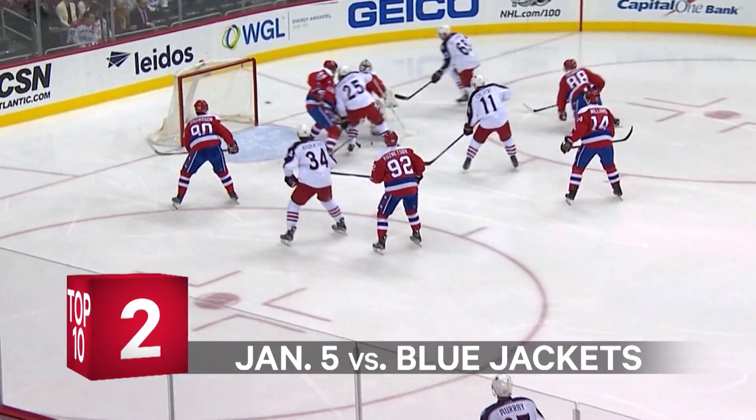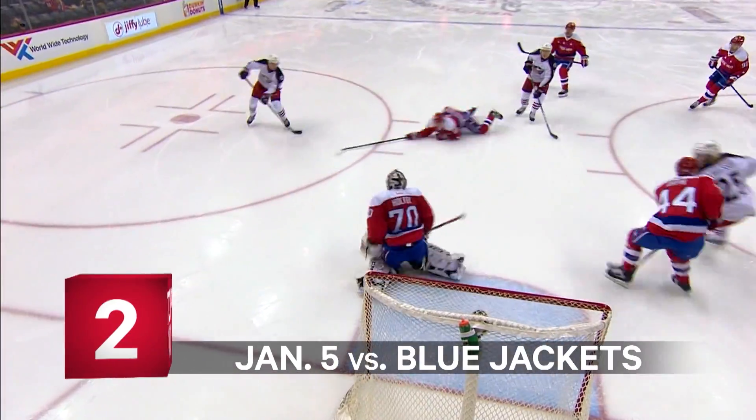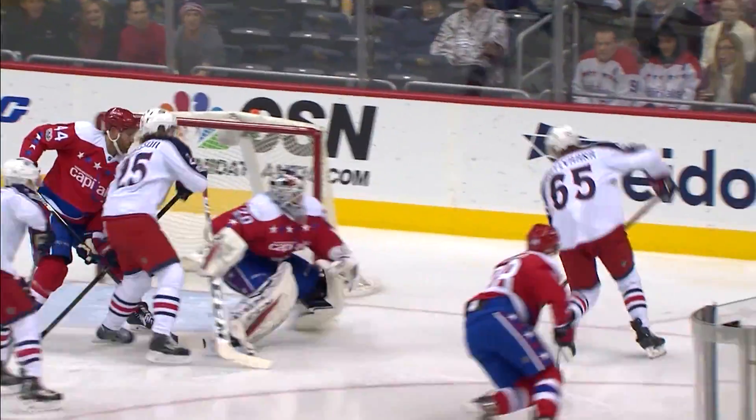Moving in, quick shot, off the rebound, and Holtby out of the net to make the stop there. That is a beautiful save, maybe even better on the follow-up.